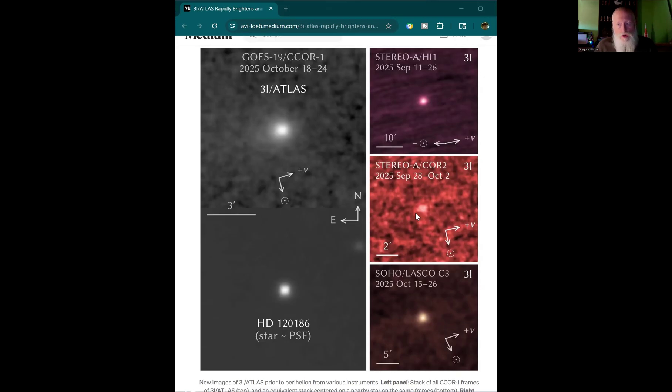These observations were made by two cameras — the H1 and the COR2 camera on STEREO-A. And then there's something called the SECCHI: the Sun-Earth Connection Coronal and Heliospheric Investigation instrument suite. These are all images of Comet 3I Atlas here from different sources, showing the velocity vector of the comet.